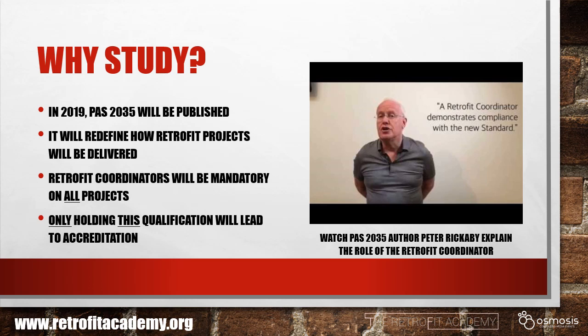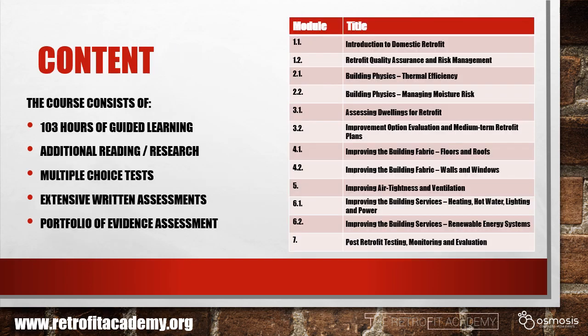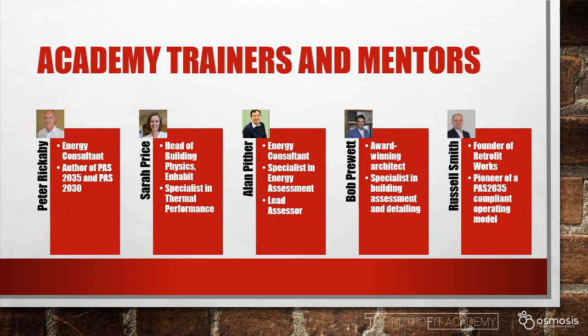It's available on our website. Over 100 hours of guided learning, additional reading and research, and assessment via multiple choice tests, written assignments and building a portfolio of evidence will teach you about all the key points and principles of domestic refurbishment. You'll benefit from the experience of our trainers and mentors, some of the most experienced practitioners in retrofit, heavily involved in the Each Home Counts review and the new PAS standards.